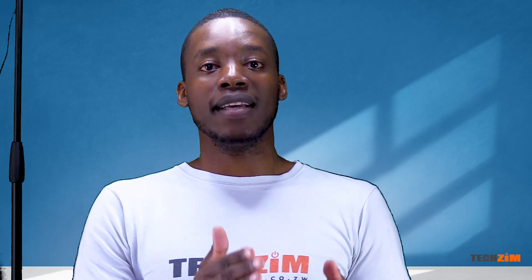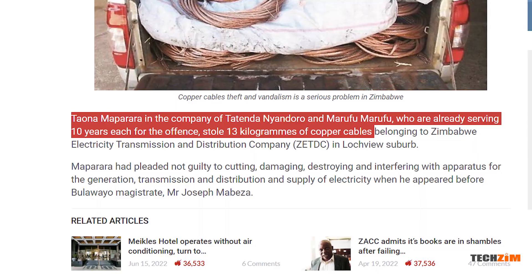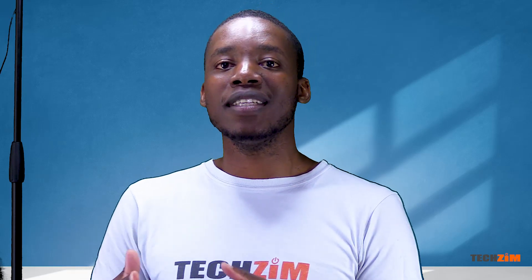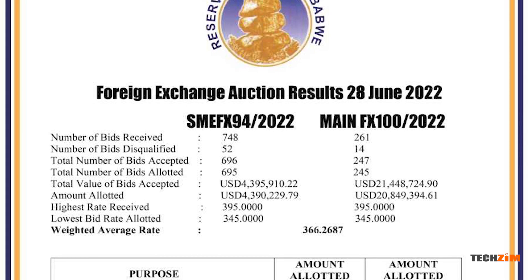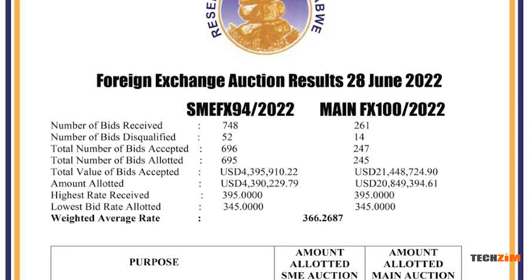Fixed telecom operators are not spared either, especially TelOne which has the largest ADSL network in the country. This ADSL network uses copper cables, and because of the price copper fetches as scrap metal, it's another target for vandals — it's so bad that there is a 10-year jail sentence for anyone caught stealing these copper cables. This becomes a bigger problem when you consider that all these expenses are paid in forex, while operators collect revenue in Zimbabwe dollars and have to convert it at the RBZ. But there is a massive forex shortage, to the point that the RBZ developed a forex auction system where those that need forex can bid for it — and even then, the available forex isn't enough to fully satisfy the demand.